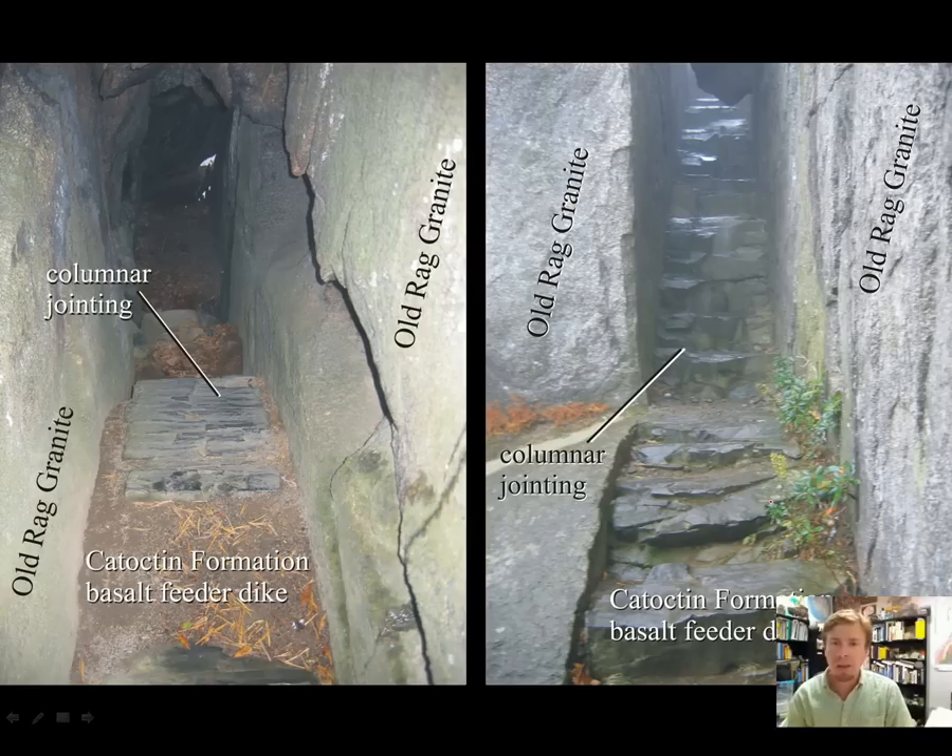Thank you for your time. I hope you learned a little about the first two stages in the geologic history of Virginia. I'm Callan Bentley — thanks for listening.